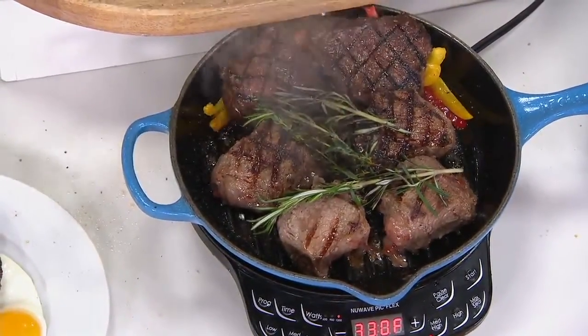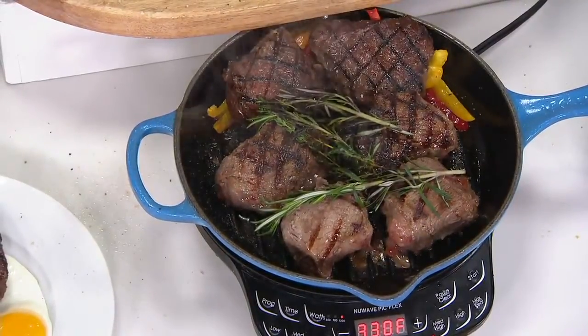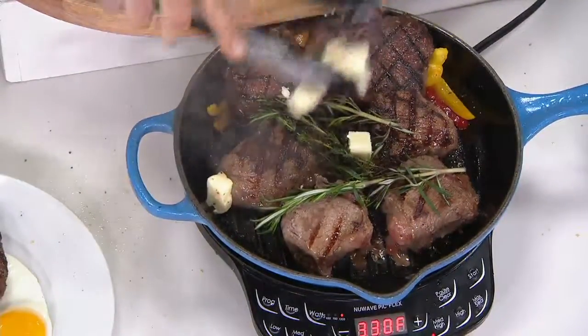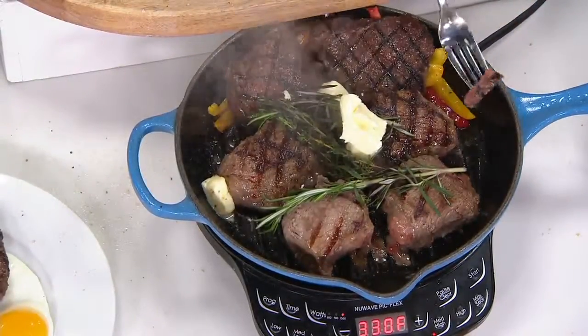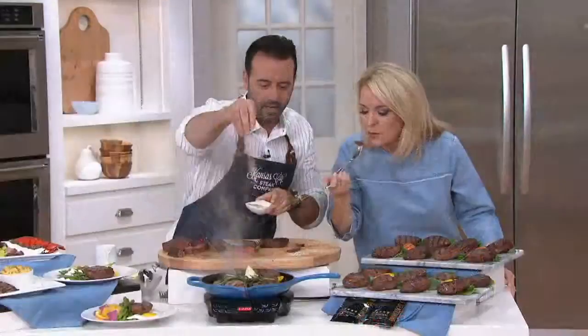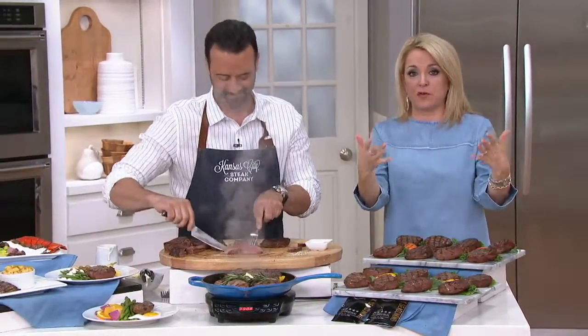Here's what I did — I took our sirloins, made sure they're nice and dry because you never want a wet piece of meat, and then I put it in a pan with some herbs and a little bit of butter. Take a little piece of this and dip it in those pan drippings, and then a bunch of butter like this. I'm going in. That Kansas City steak — look at that. It's so tender, it's so juicy, it melts in your mouth like butter.